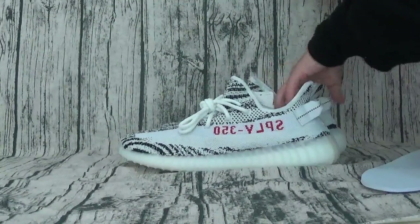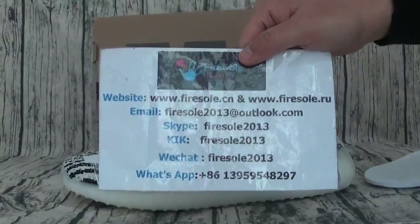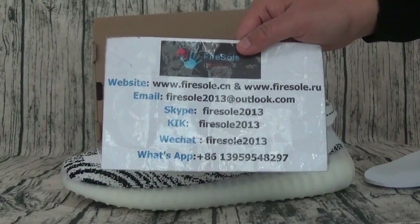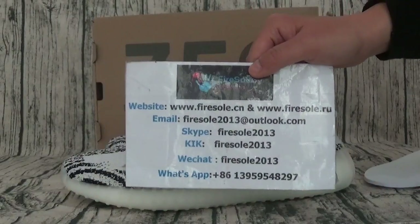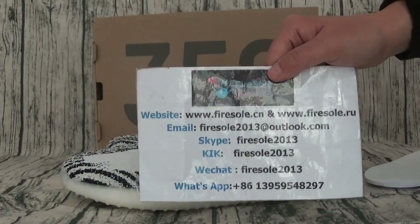If you like the shoes, you can go to our website. Here is the shoes. This is the information. This is the website. Please follow my channel. I will show you more shoes. See you in the next video. Bye.